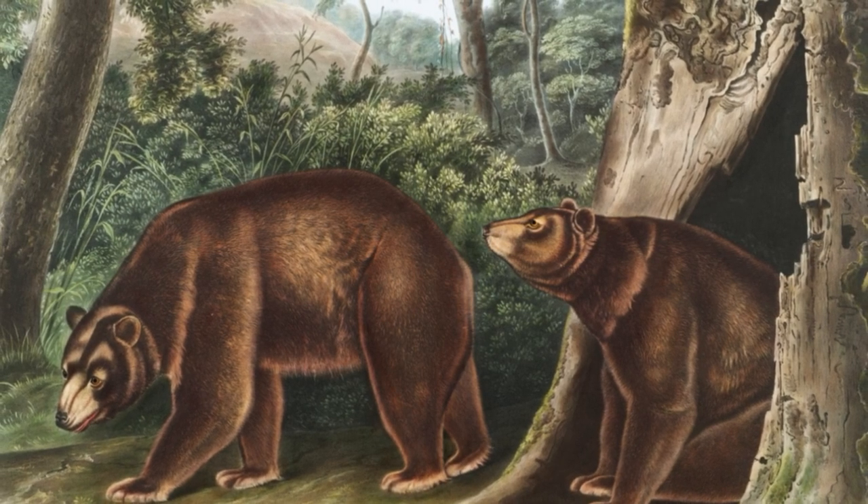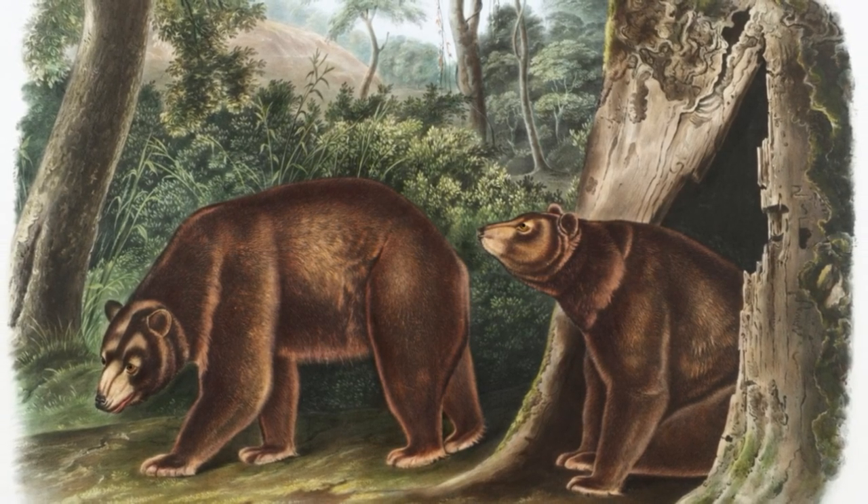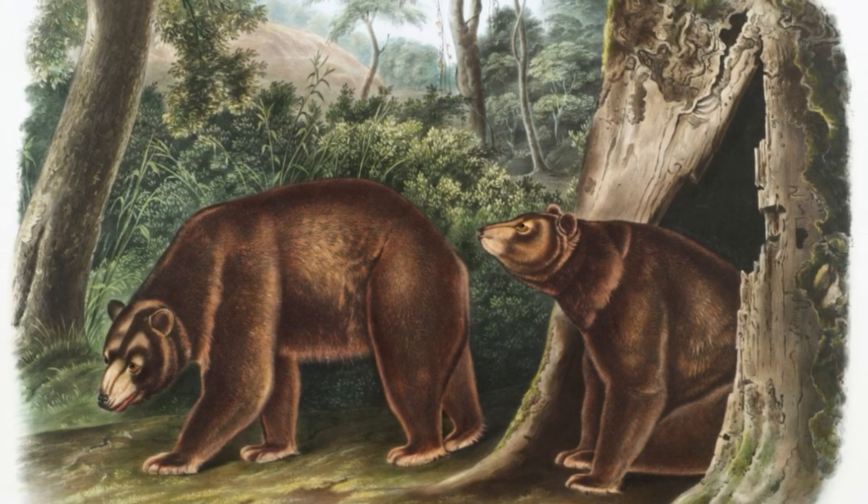Humans have been using bear skins to protect themselves from cold weather for at least 300,000 years. This is suggested by cut marks on the metatarsal and phalanx of a cave bear discovered at the lower Paleolithic site of Schöningen in Lower Saxony, Germany. This makes it one of the oldest examples of this type in the world.